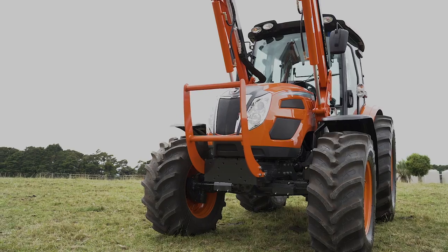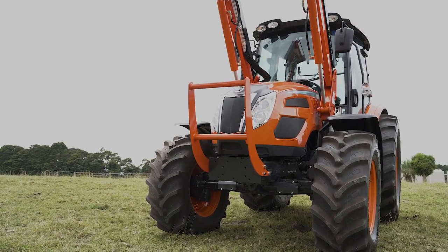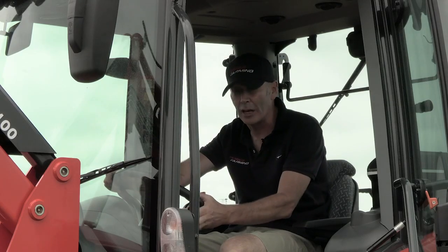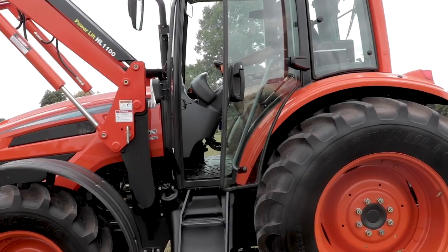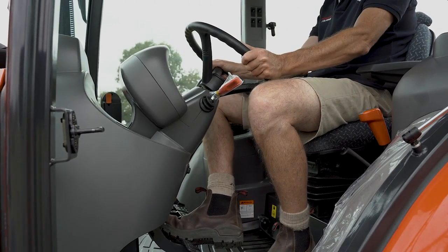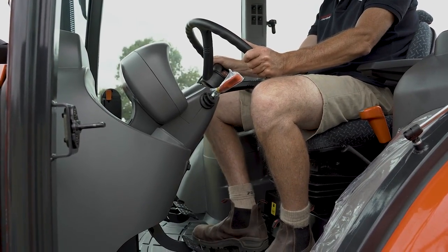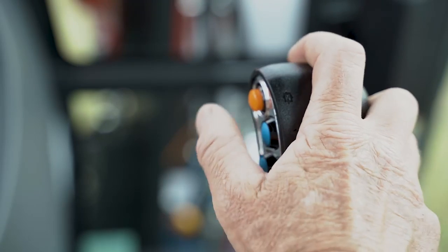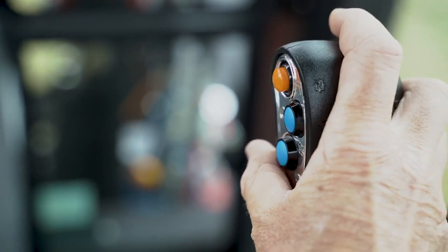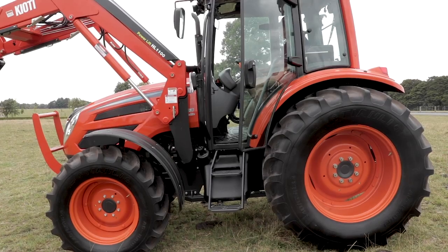Inside the cabin of the new PX-1153 we've got some really good features. We've got power shuttle on the left-hand side, and easy-to-adjust tilt steering that finds your optimum driving position every time. It's got four ranges and four speeds on the left-hand side, plus a split high-low ratio, which gives you a 32 by 32 transmission — and of course that's wet clutch.